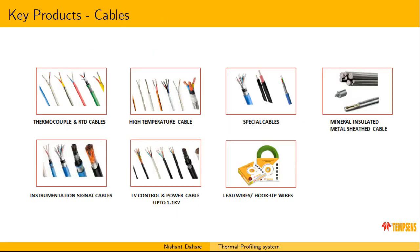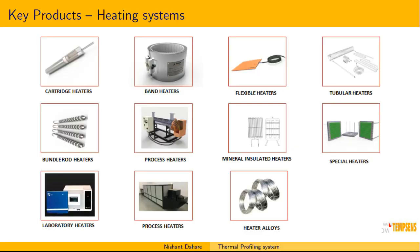Our next key product area is cables. We provide thermocouple and RTD cables, high temperature cables, special cables, instrumentation signal cables, and lead wire and hookup wires. We also provide different types of heaters — from cartridge heaters to mineral insulated heaters to laboratory heaters — and various heater alloys in our heating solutions.